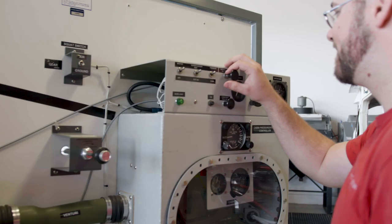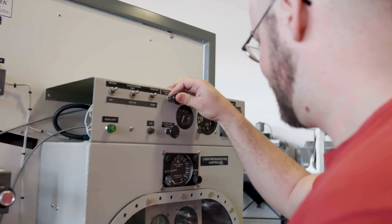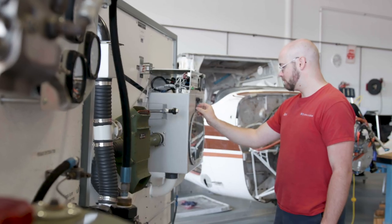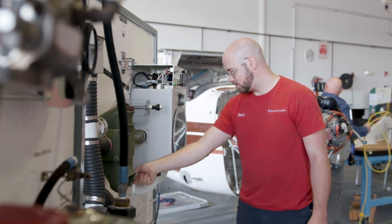Dynamic Aviation and BRCC are both right next to each other pretty much. Dynamic has a scholarship program through BRCC. They know that they're getting A&P mechanics from BRCC, so they know it's a pretty good investment. I actually got a job before I even finished.